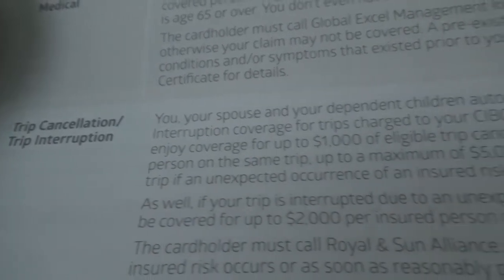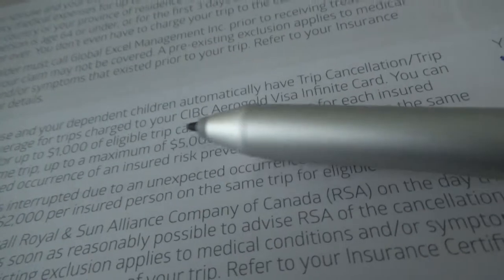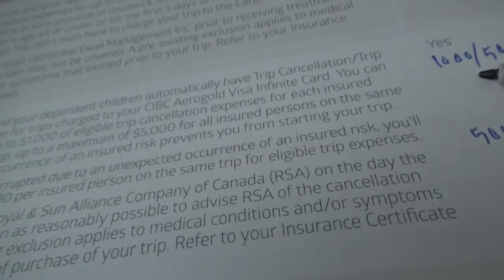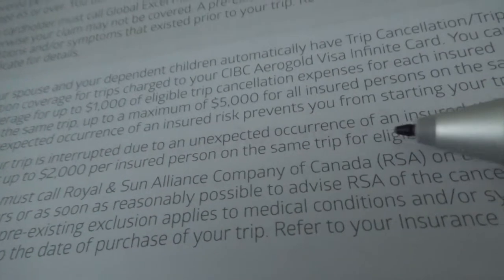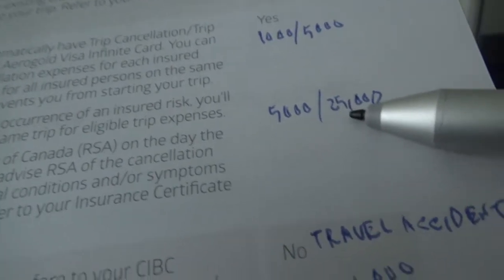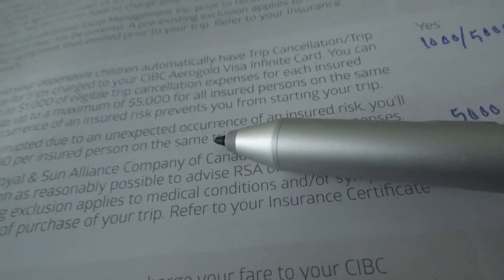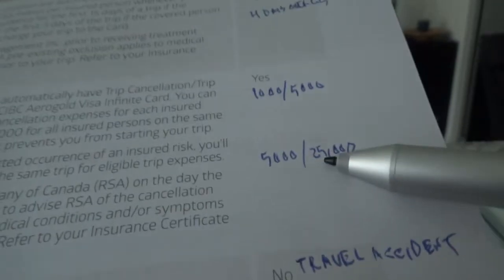The second insurance is trip cancellation and trip interruption. For trip cancellation, CIBC gives $1,000 per person to a maximum of $5,000 — the same as the TD Aeroplan Visa Infinite. For trip interruption, CIBC gives up to $2,000 per insured person, though the brochure doesn't state the total aggregate. TD gives $5,000 per insured person up to a maximum of $25,000 for trip interruption, so TD wins in this category. You can call CIBC directly to clarify the total aggregate limit.